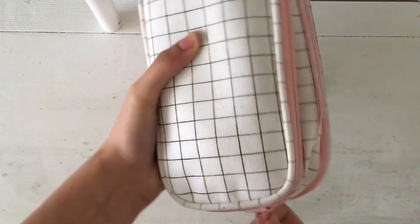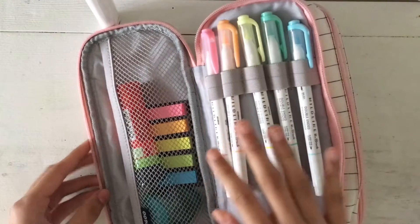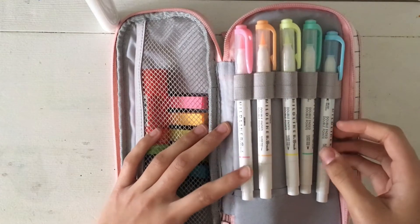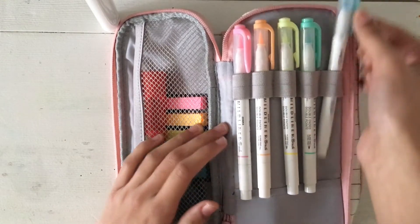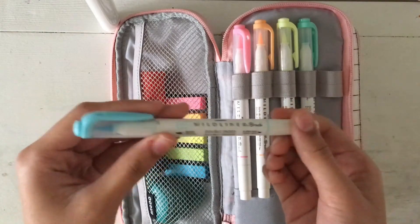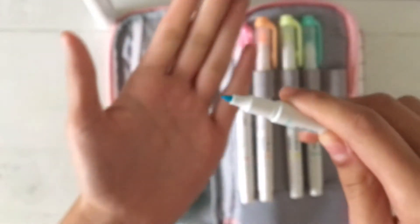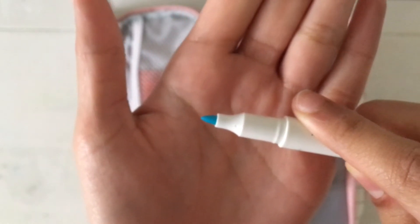So first of all, let me open the first compartment. As you can see, I have five Zebra Mildliners here — I have the pastel pack with all five of the very pastel colors. I use these a lot when it comes to note-taking, mainly for titles and headings and when I want to highlight stuff. I have the ones with one side being the brush tip and the other side being a bullet tip, or fine tip.